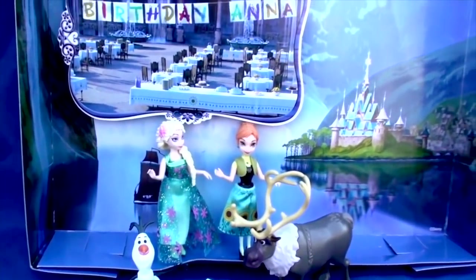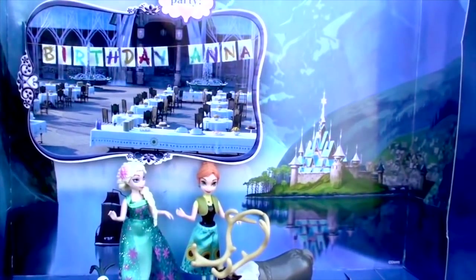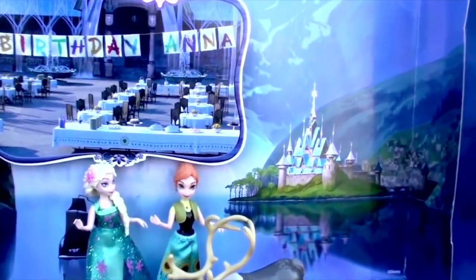Well, there you have it. What a great addition to anyone's toy collection, especially if you're a fan of Frozen. But then again, who isn't?